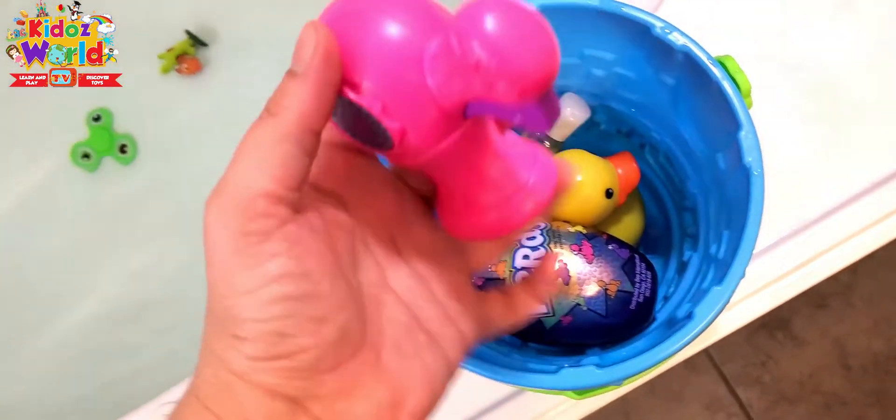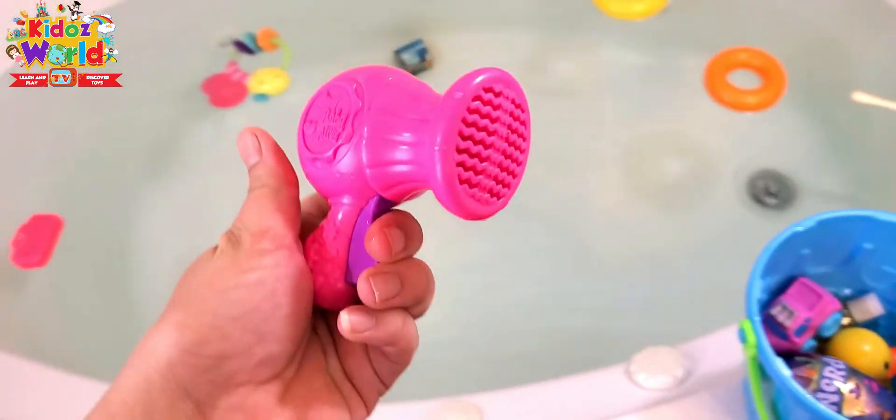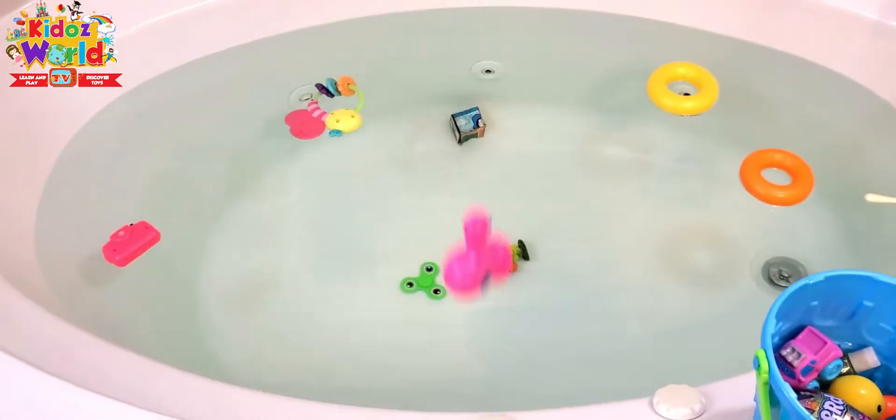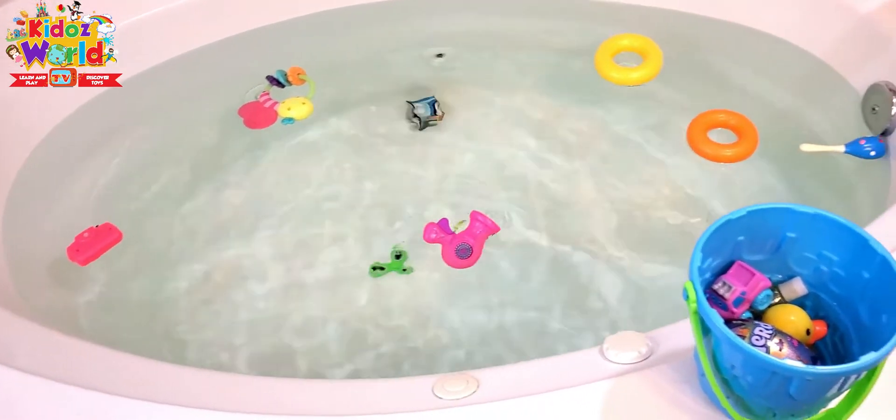Let's see what's in here — a blow dryer. One, two, three — woohoo, and it's floating!